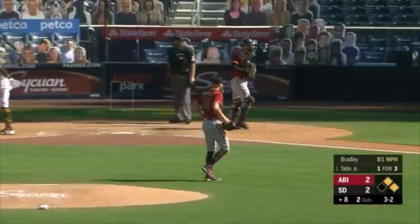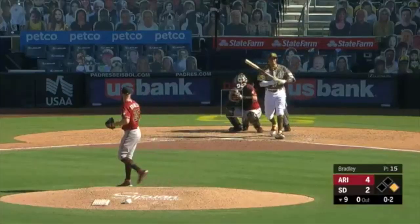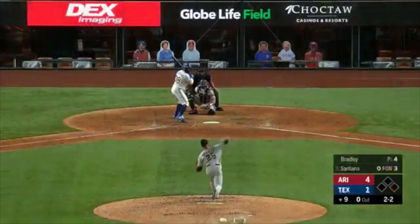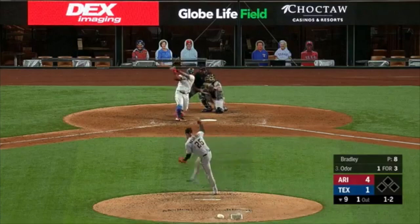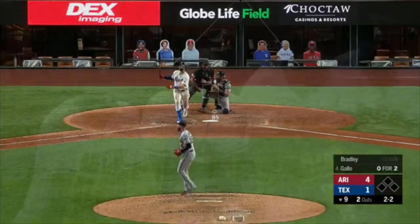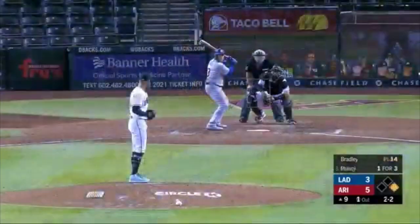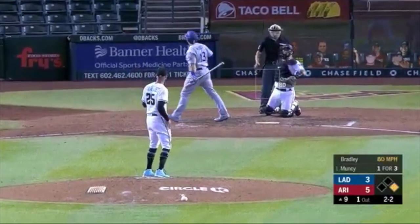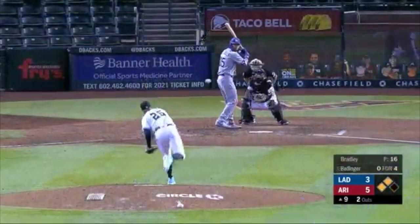Archie Bradley this season in 2020 is pitching a 4.22 ERA. He has 6 saves in 10 and 2 thirds innings pitched, 12 strikeouts, and a 1.50 WHIP. Career-wise, Bradley has a 3.96 ERA in 404 and a third innings pitched, 419 strikeouts and a 1.375 WHIP. Bradley in 2017 finished 20th in the MVP voting when he had a 1.73 ERA in 73 innings. He struck out 79 and walked only 21 batters, so Bradley in the past has looked very, very solid.